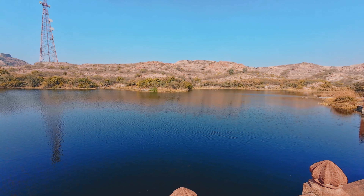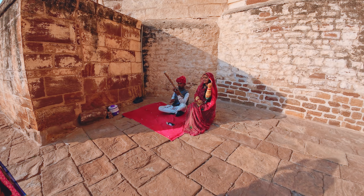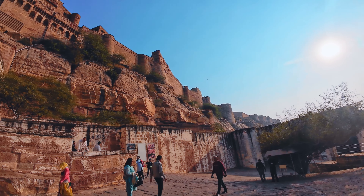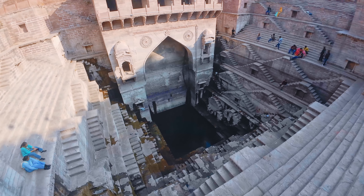Hello everyone, kaise ho aapse vlog? Hope you all are doing amazing. Welcome to my channel Dreams in Transit. So after releasing 4 videos of the Jodhpur series, now is the time for our final video.